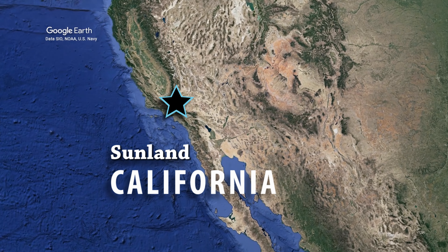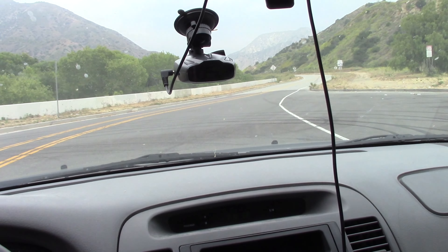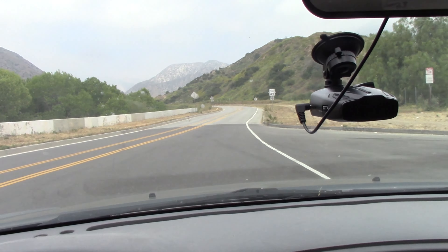Hello everybody, welcome back. Today we are headed to the road called Big Tujunga Canyon. And here we are turning on to Big Tujunga Canyon right now.